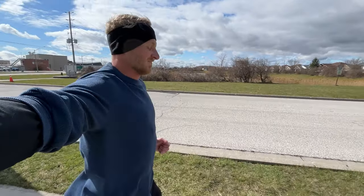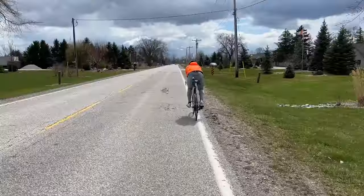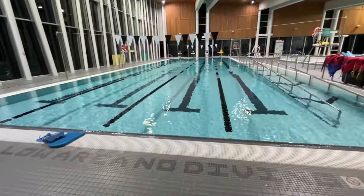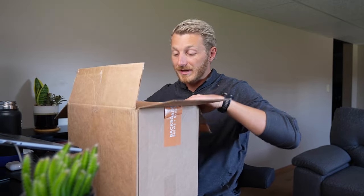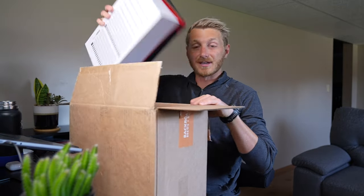We're back home to the cold and crappy weather, but it's not gonna stop us — let's get to training.